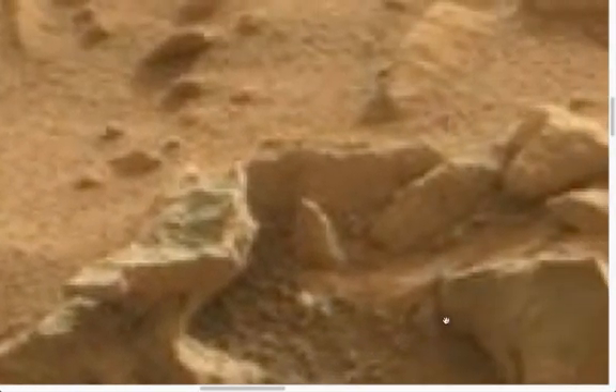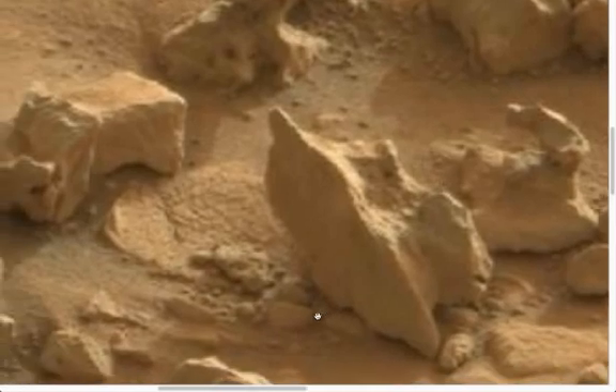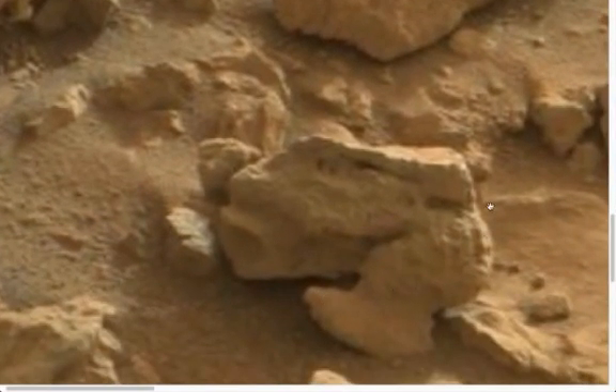Moving on, the shape looks familiar — looks almost like a rabbit there. See the head, the base, the statue. It has a mouth, a nose, an eye. Why a rabbit? Well, if you look further over you can see another rabbit-type creature.